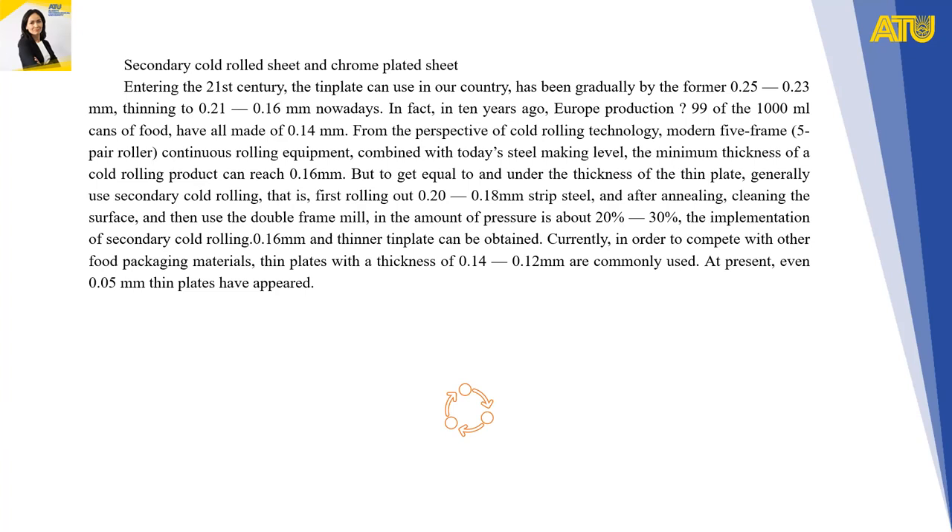Secondary cold-rolled plate and chrome plate: entering the 21st century, tin plate used in our country has been greatly thinned from 0.25–0.23 mm to 0.21–0.16 mm today. At present, the amount of tin coating in most cases has been reduced to 2.8 g/m² and 1.1 g/m² by the electroplating method. The more refined tin layer density partially compensates for some of the loss of resistance to tin plating.